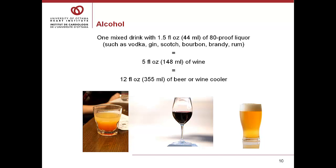Let's talk a little bit about alcohol. You should always check with your physician about alcohol, but generally speaking, alcohol is considered safe in moderation. Moderation means one to two drinks per day, to a maximum of 14 drinks per week for men and 9 drinks per week for women. One mixed drink — vodka, gin, brandy, rum — is considered about 1.5 fluid ounces. A drink of wine is considered 5 ounces, and a drink of beer or wine coolers is considered 12 ounces.